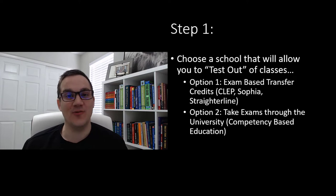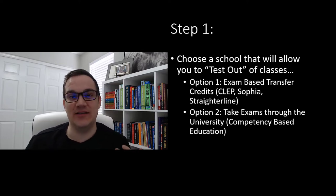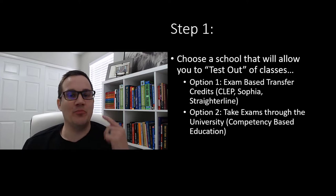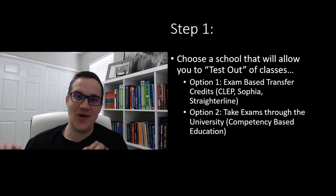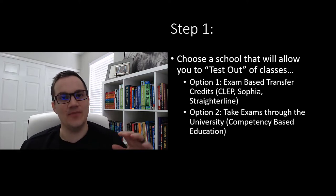There are a couple different ways to do this. Strategy number one is exam-based transfer credits. You can go to resources online like clepsophia.com or StraighterLine, purchase a college exam, take the exam, and then transfer that credit over to a university. This is not my preferred strategy because you're really limited on which schools you can graduate from, and you don't have help from teachers if you need it.